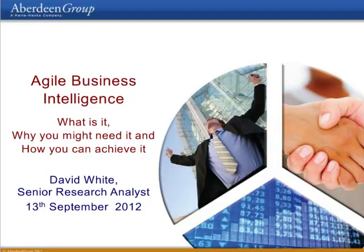Welcome, everybody, and thank you for joining us for today's webinar, Agile Business Intelligence: What It Is, Why You Might Need It, and How You Can Achieve It, hosted by the Aberdeen Group and sponsored by Neutrino BI.